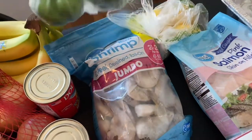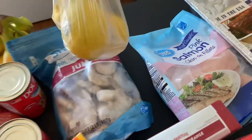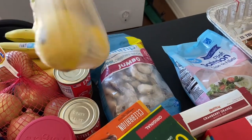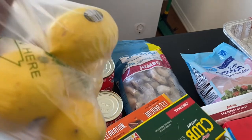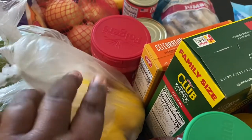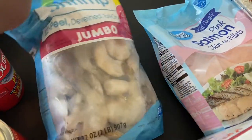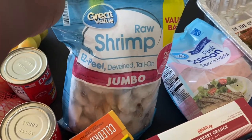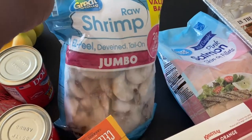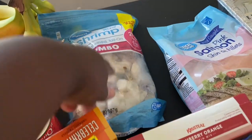I got two green bell peppers and a bag of lemons — those are for lemonade, cooking, or my daughter who likes lemons in her tea, so they'll get used up quickly. I also got a bag of raw shrimp — easy peel, deveined, tail-on jumbo shrimp, 21 to 25 count, so about 42 to 50 shrimp per bag.